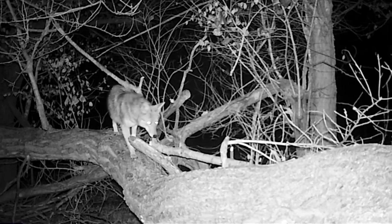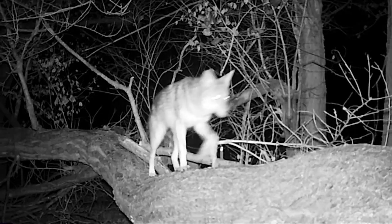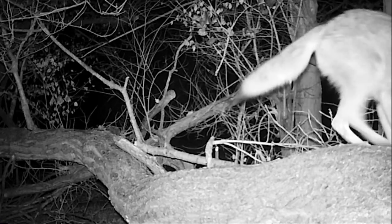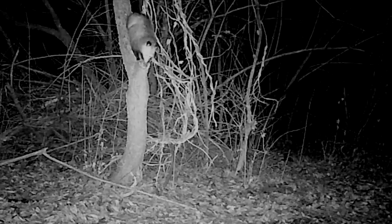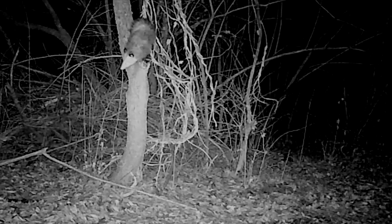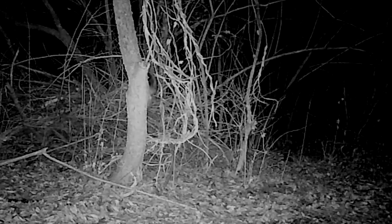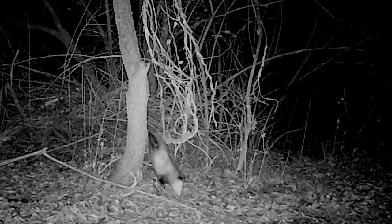When you can't be in the woods to film, technology offers a great way to keep from missing animal activity in your favorite areas. I keep a couple of digital trail cameras running 24-7. They have motion detectors that record 60 seconds of video when something comes into view, day or night.